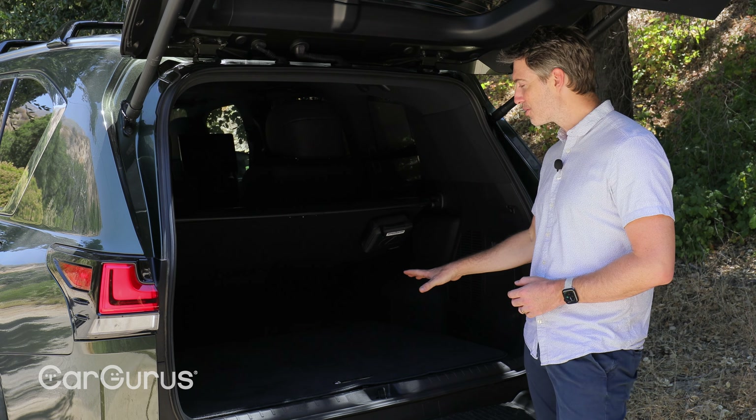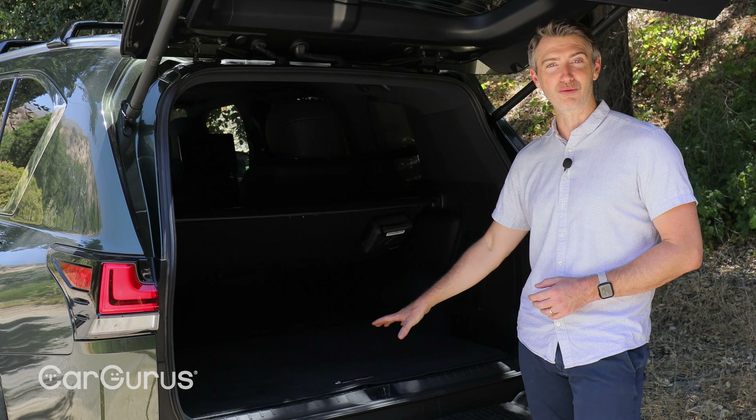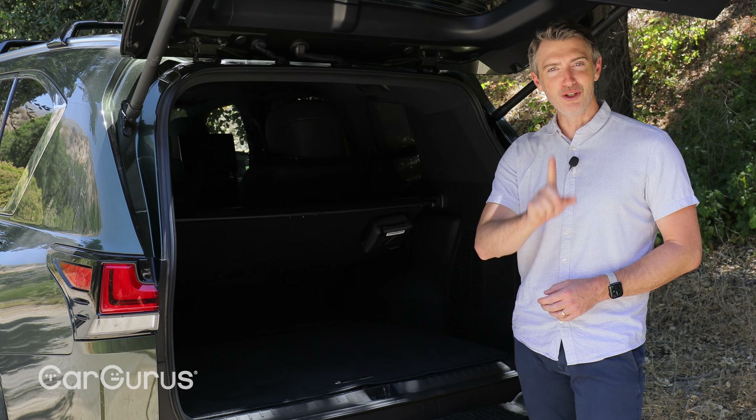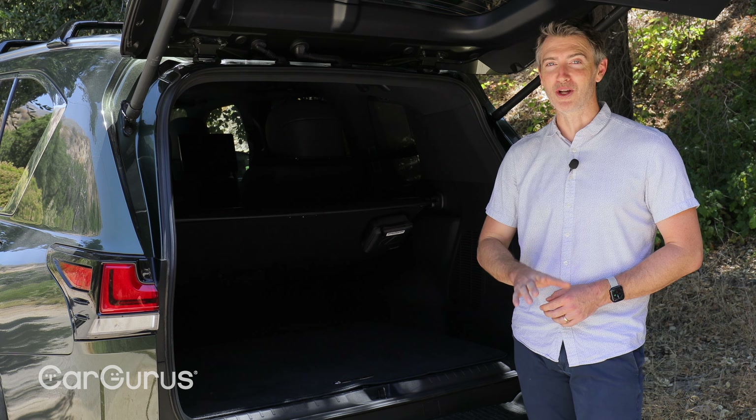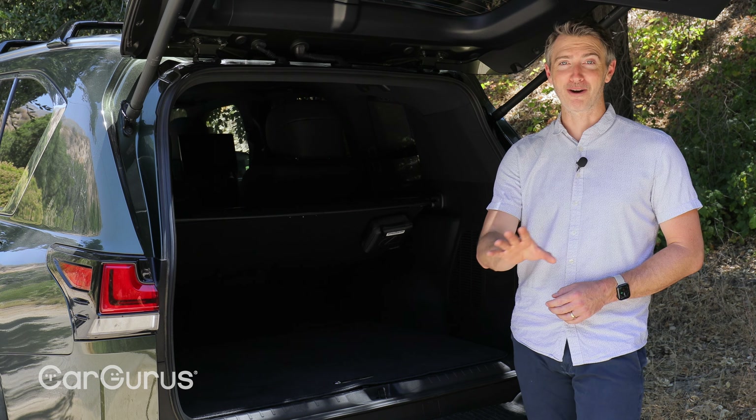Because this is the ultra luxury version, it doesn't have a third row of seats, but I have sat in the new generation LX in that third row, and I've got to tell you it's pretty tight. I'm 6'1" and I wouldn't want to spend much time back there at all.